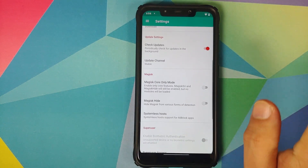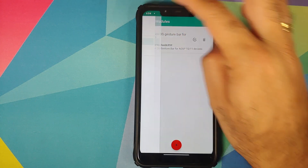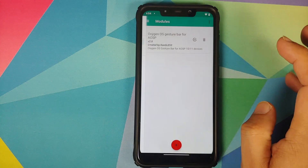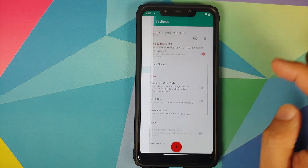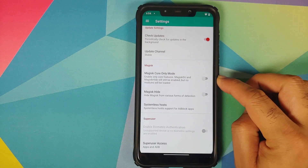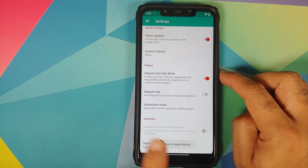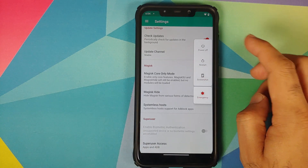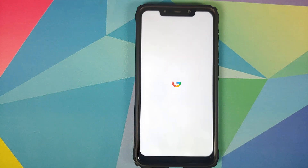In case your device is rooted, the first thing we need to do is disable all the modules. As you can see I do have a module installed, so either you can disable all the modules or you can boot Magisk into core mode. Go into Magisk settings and you have the option of Core Only Mode. It tells you that you need to reboot your device to apply the settings. In core mode none of the modules are going to be loaded, so once we update our Pixel Experience ROM we should not have any issues.